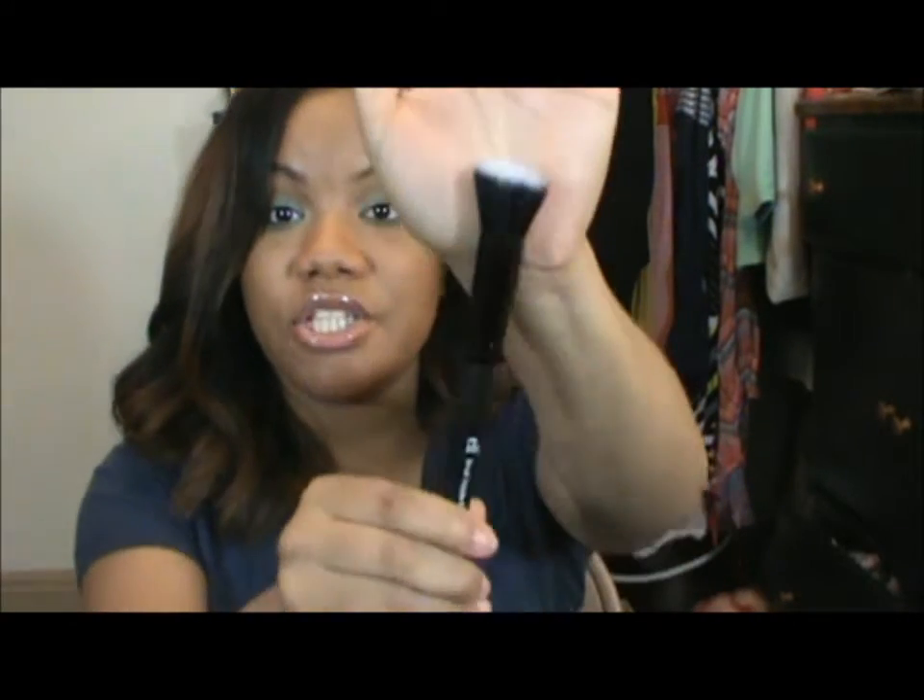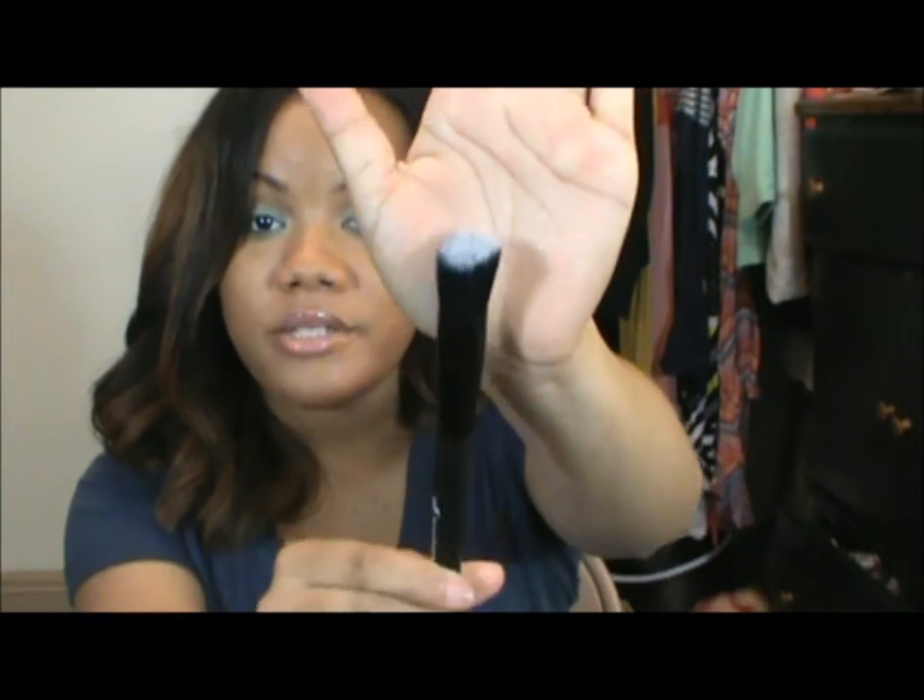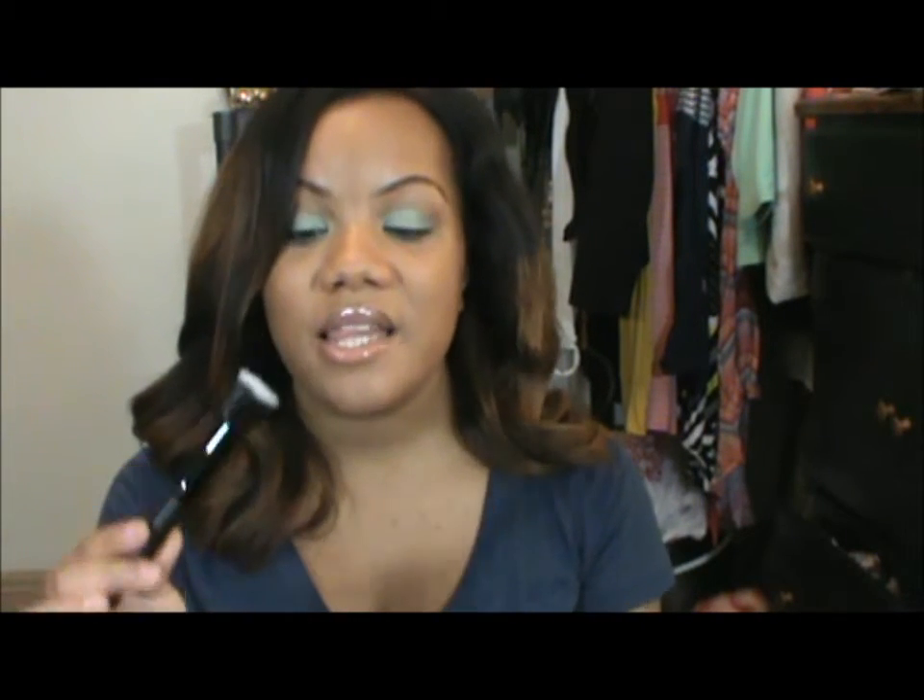The next brush I got was their small stippling brush. It's just a very small stipple brush. I have their regular size stippling brush which I love to use for blush, but I think this is going to be amazing for either blush or contour because it'll get right in those cheekbones and really give me a nice structured face. I love stippling brushes because they don't pick up too much product. This was $3, but again 50% off — so $1.50.